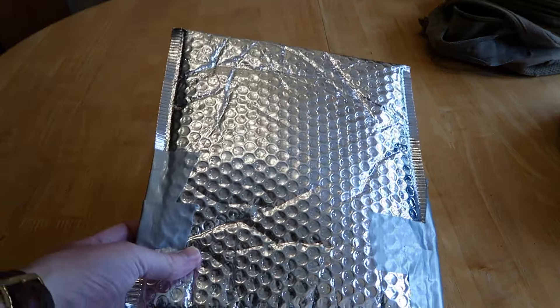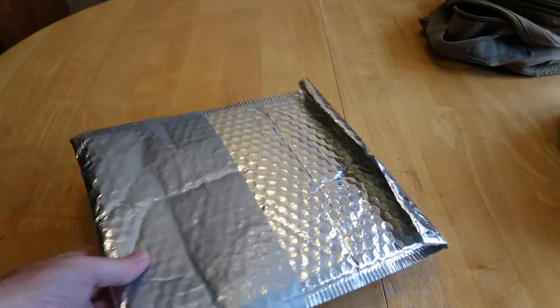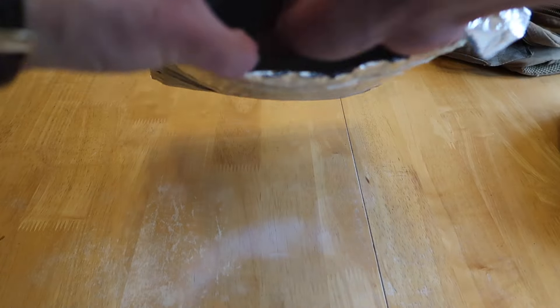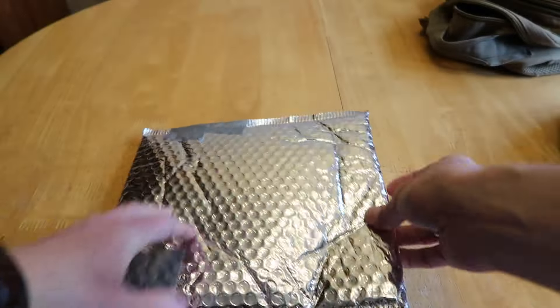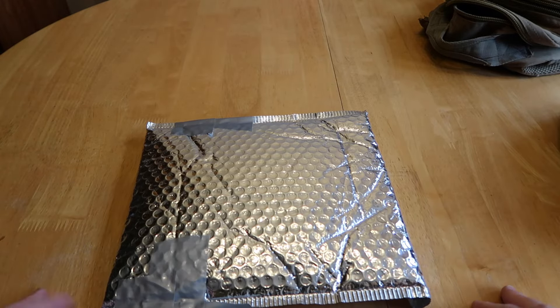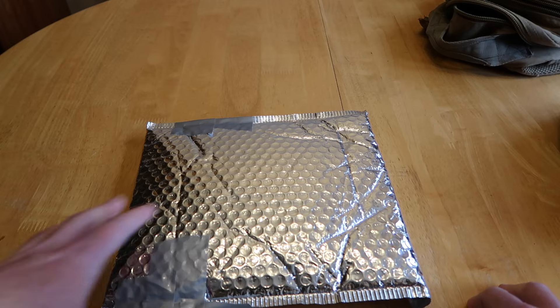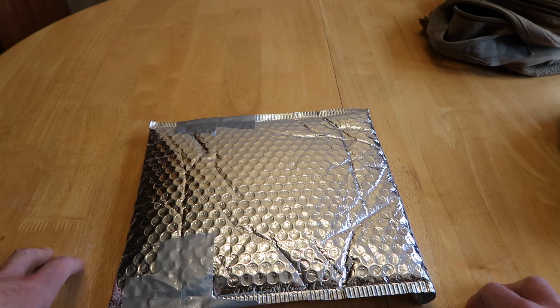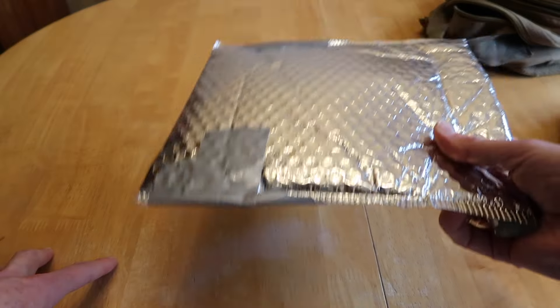Here's something you would normally just chuck in the recycling or the rubbish. If you watched my last video you'll have seen I used it when I was rehydrating my meal — you put your meal inside, seal it up, and shove it in your jacket. It keeps you warm, keeps the food warm, and it rehydrates a bit better and more effectively. And it costs nothing.